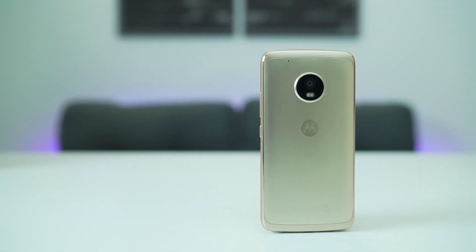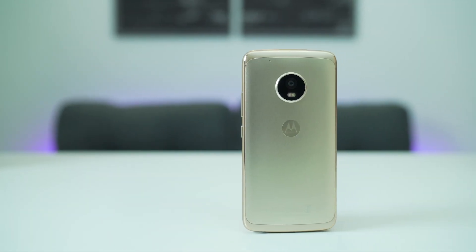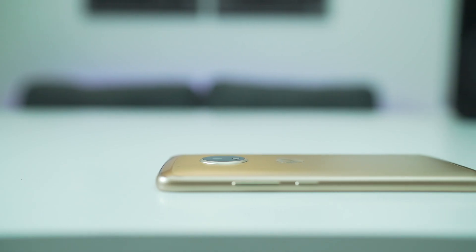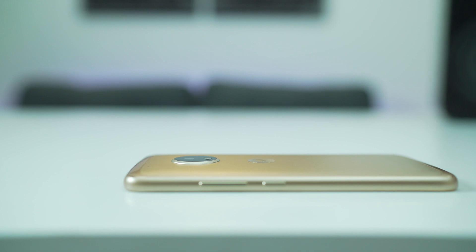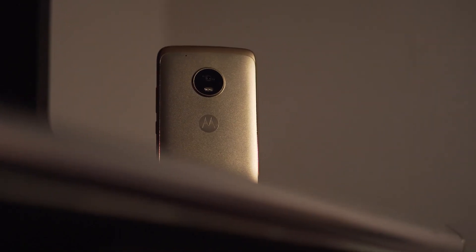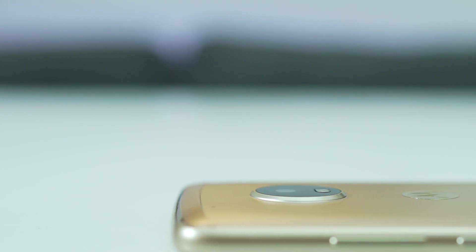Coming to the back, we have the circular camera module with a slight protrusion. However, while on the Moto Z the camera protrusion served as an anchor point for the Moto mods, this does not seem to be the case with the Moto G5 Plus. Its presence seems to be just for the sake of continuity, with no mods available.